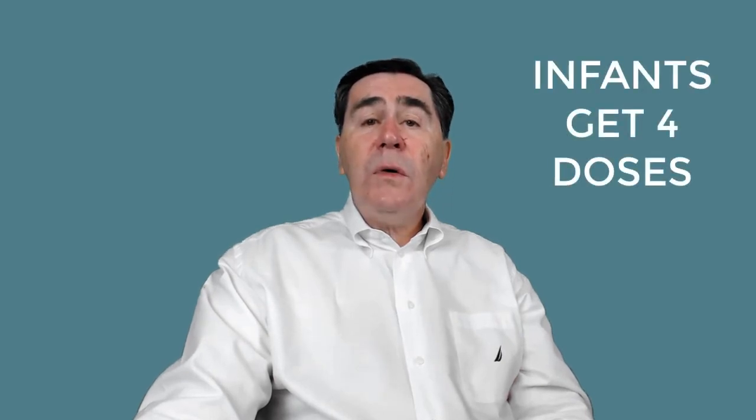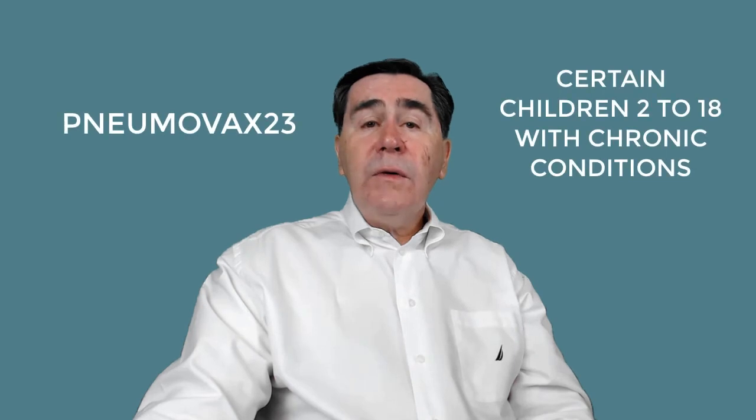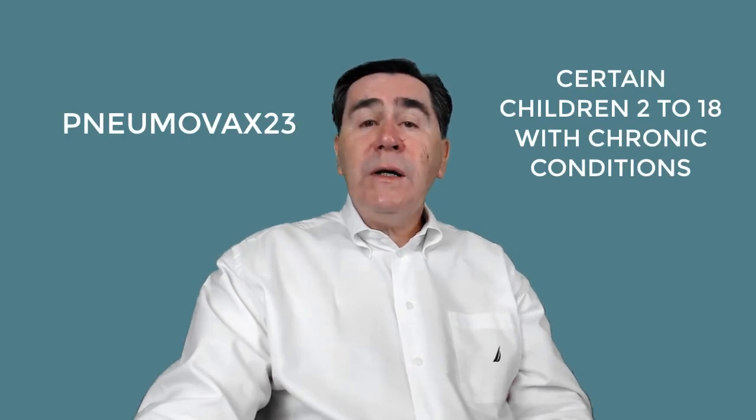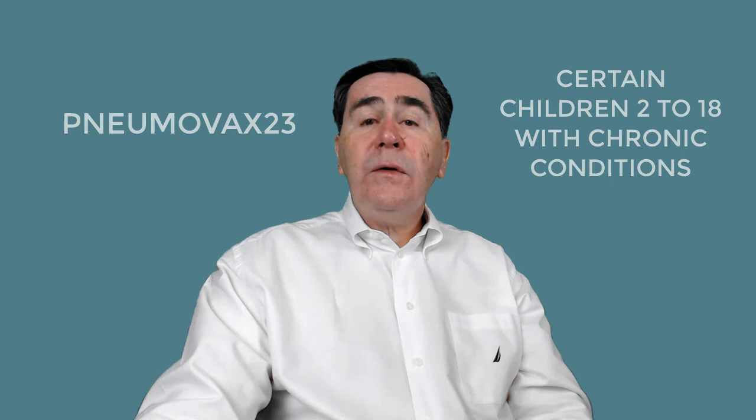The PCV-13, or Prevnar-13, immunizations are given to all infants as a series of four injections: the first at two months of age, then at four months, six months, and 12 to 15 months. The Pneumovax-23, or PPSV-23, immunizations are recommended as added protection against pneumococcal disease in kids 2 to 18 years old who have certain chronic health conditions.